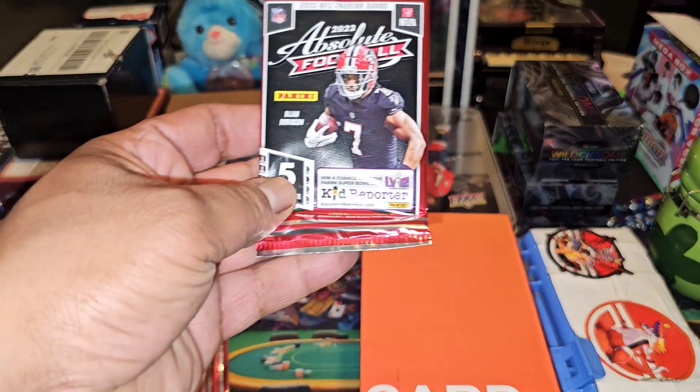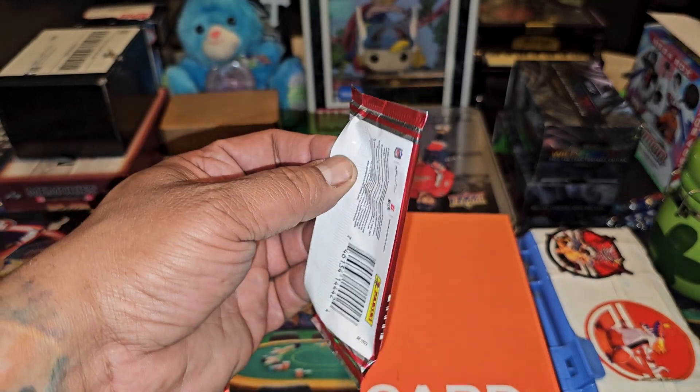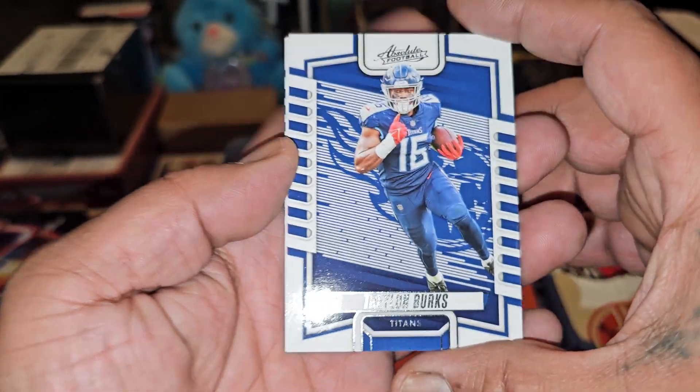I grabbed about 10 packs so we're just gonna dive into it. No rituals, no sayings — we're just diving right into it. Here we go, let's see if we can make a splash.